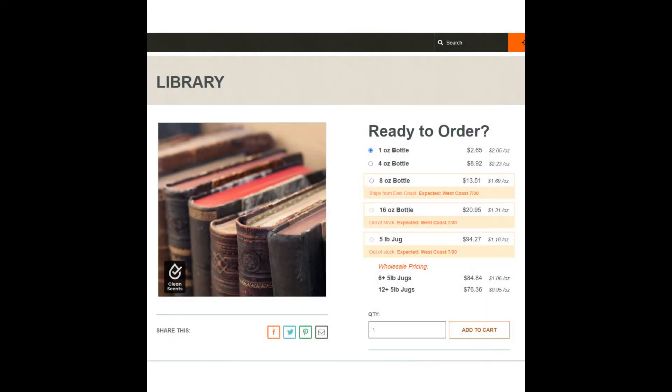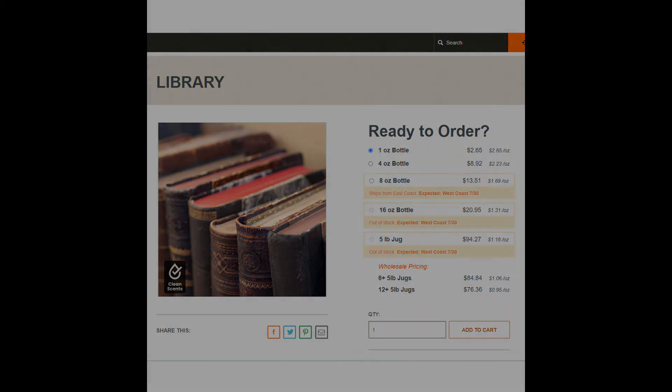Following Churro is the Terror fragrance, supposed to represent Tower of Terror, and it's actually called Library from Candle Science. You can buy one ounce for $2.65. Does it smell like an old hotel lobby? Not really. Does it smell like old books? Yes, yes it does.